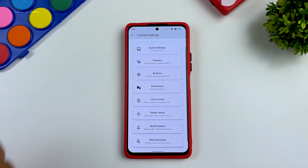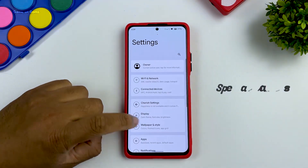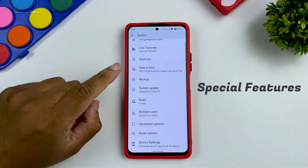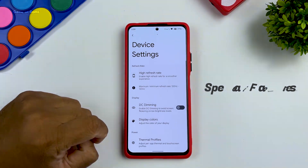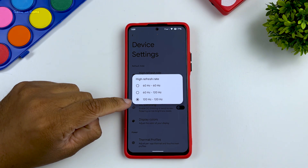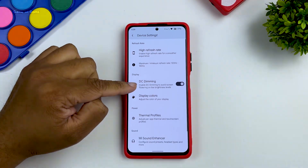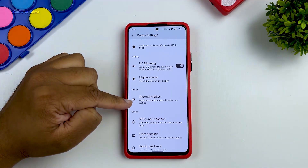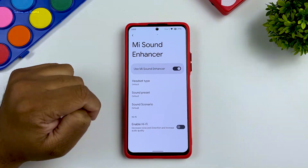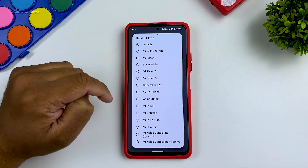Speaking of gaming, there are plenty of features for gamers too. Just go to Settings, then System, and here you will find device-specific features. You can enable high refresh rate, but this feature will only work if you have a 120Hz display. Then you have DC dimming, which takes care of screen flickering issues. There is also a thermal profile for power users, and Mi Sound Enhancer, which definitely works when you have good earphones.